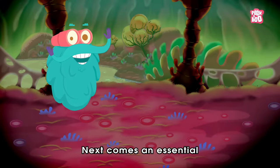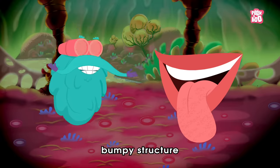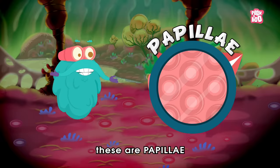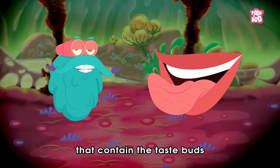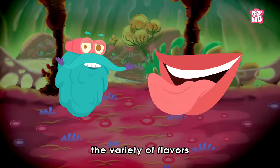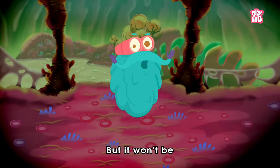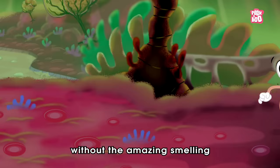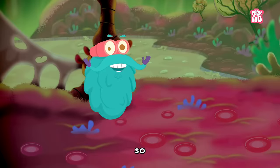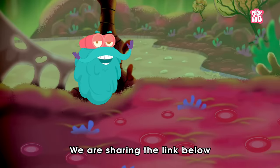Next comes an essential feature of your tongue — tasting. Most people mistake the rough, bumpy structures on the surface of the tongue as taste buds. But these are papillae, and it's actually papillae that contain the taste buds that help you taste everything. You can detect a variety of flavours like sweet, bitter, sour, and salty. But it won't be possible to enjoy these flavours without the amazing smelling powers of the nose, as taste and smell are interdependent. So do not forget to learn about the incredible nose in one of our previous videos — we are sharing the link below.